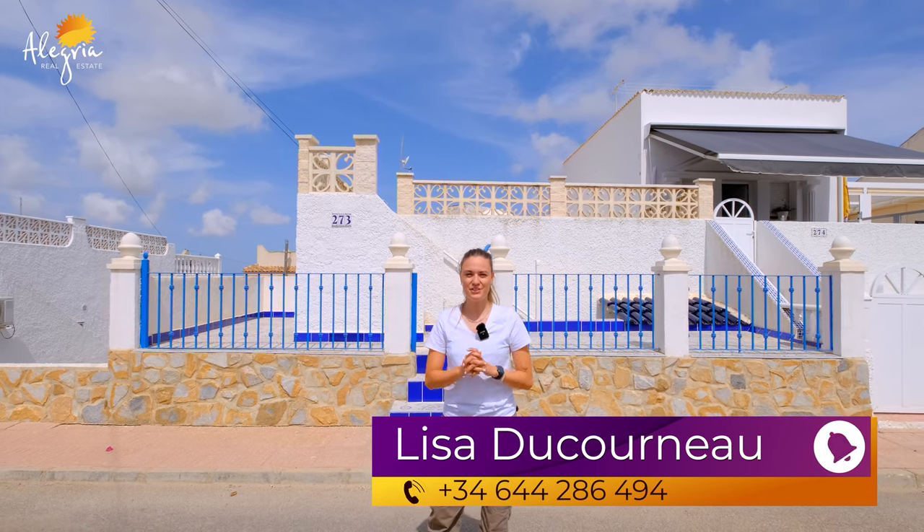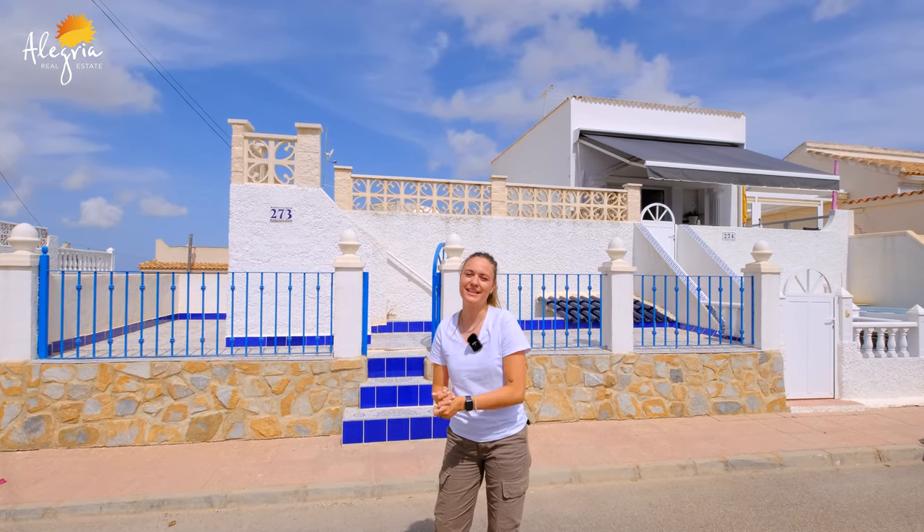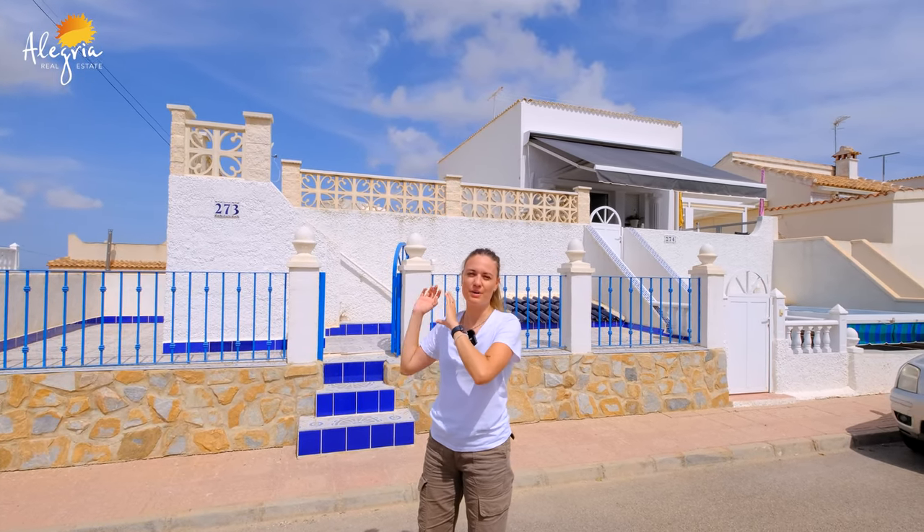Hello and welcome to Alegria Real Estate Channel, my name is Lisa. Today we are in Blue Lagoon in Orihuela Costa. We're going to see a bungalow: two bedrooms, one bathroom, one beautiful terrace, and one big solar room. Now let's go see it.